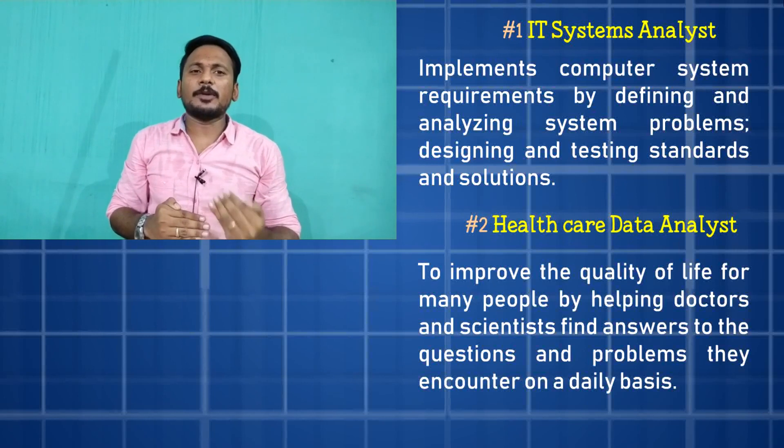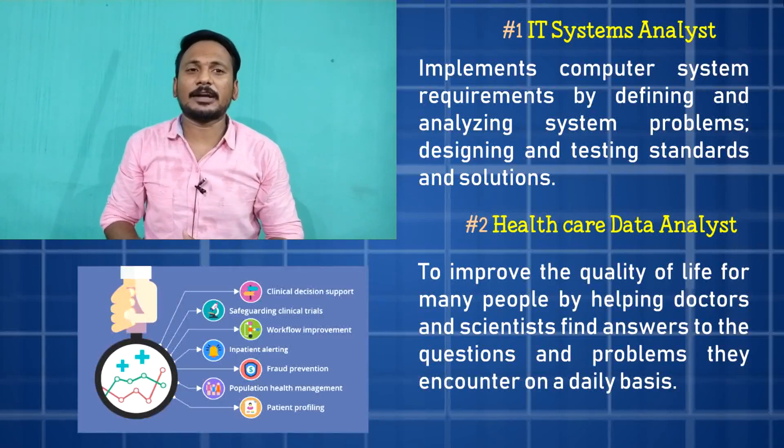The second job is related to Healthcare Data Analyst. Even doctors and scientists in a company can improve people's quality of life using data — that is the concept of healthcare data analyst.